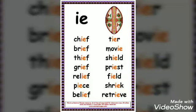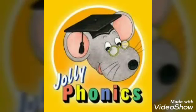There are tricky words — these are exception words that don't follow the usual rules. Let's read together the tricky words: chief, grief, thief, relief, peace, belief, tear, movie, shield, priest, field, shriek, retrieve. These are tricky words — they don't follow the rule, making the long I sound. Thank you.